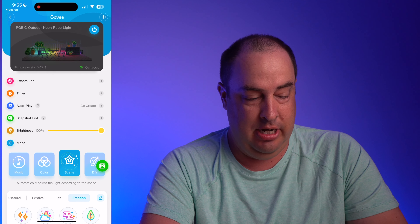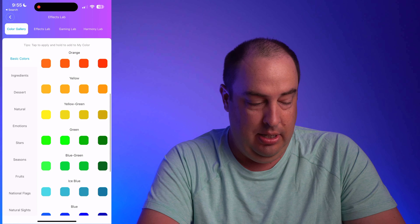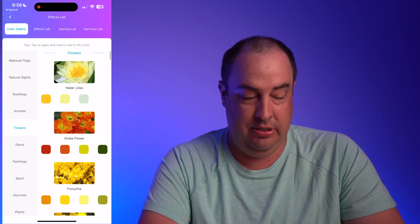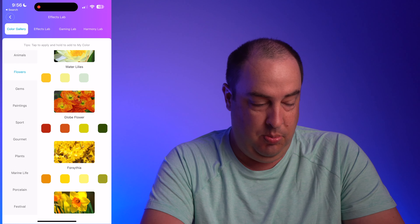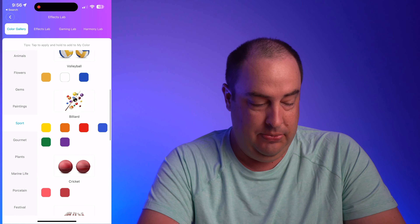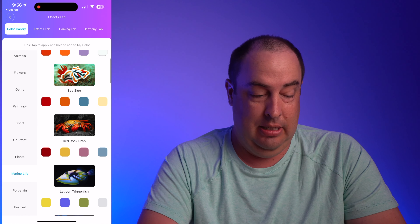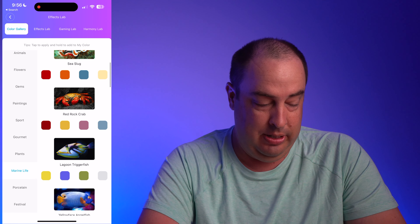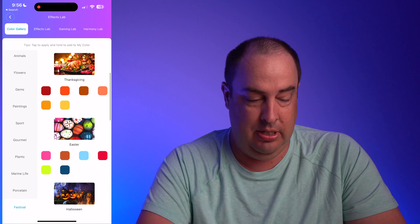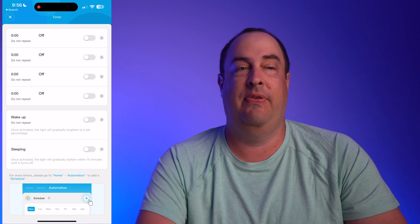There's an Effects Lab where you can explore different categories like seasons, buildings, flowers — select flowers and it shows you all the colors. There's sports with basketball colors, billiards, marine life with options like slug showing all those colors. Festival options run through New Year's and show you what colors will be used.